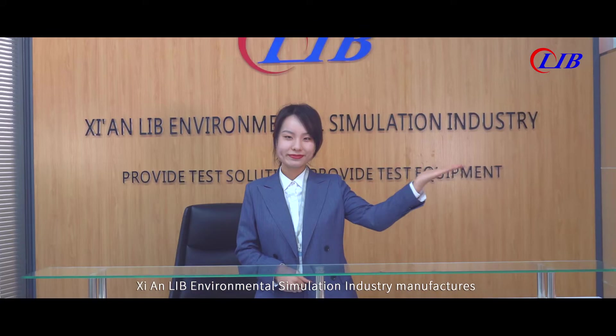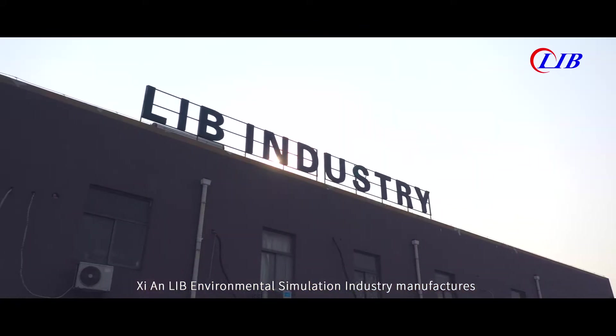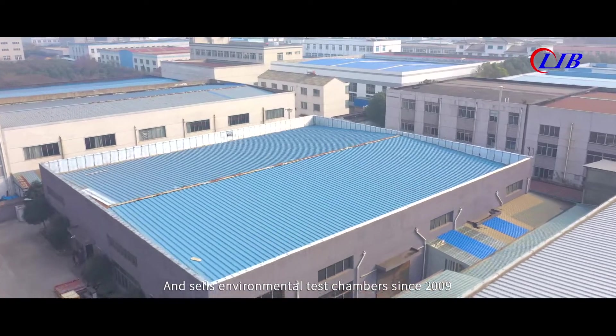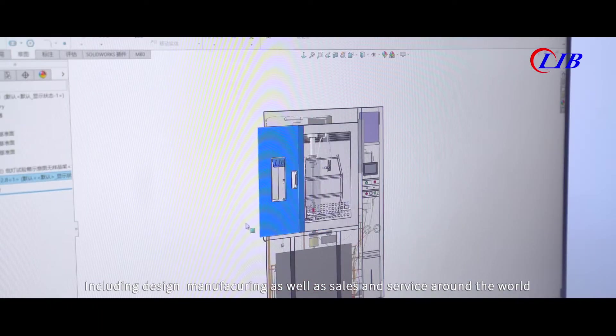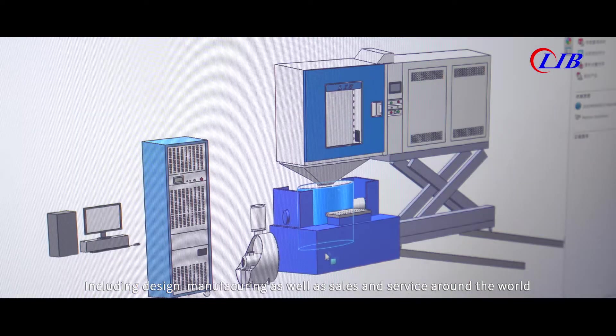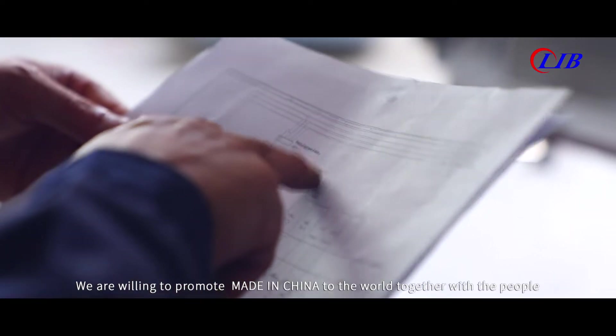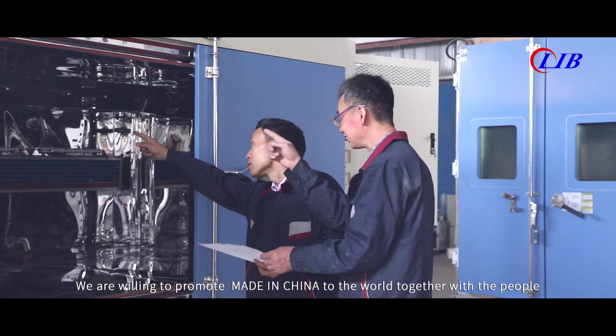Xi'an LIB Environmental Simulation Industry manufactures and sells environmental test chambers since 2009, including design, manufacturing, as well as sales and service around the world. We are willing to promote made in China to the world, together with the people.